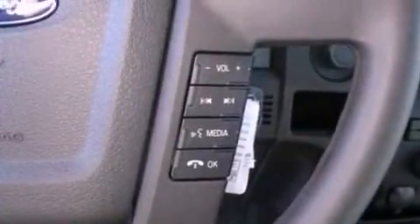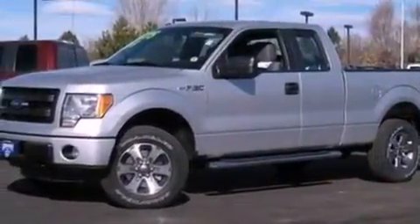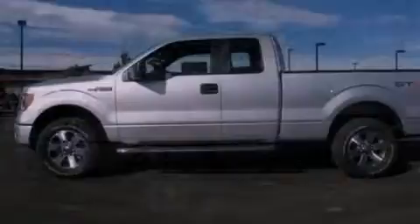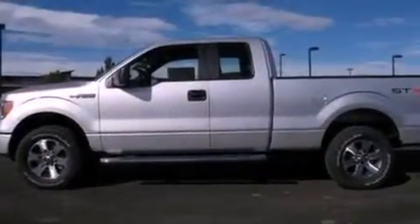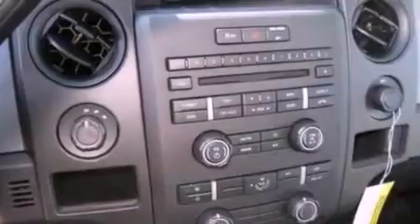The following features are also included: air conditioning, cruise control, full power accessories, a CD player, automatic locking wheel hubs, a passenger side vanity mirror, an engine immobilizer theft deterrent system, an anti-lock braking system, a keyless entry system, and an auxiliary power outlet.